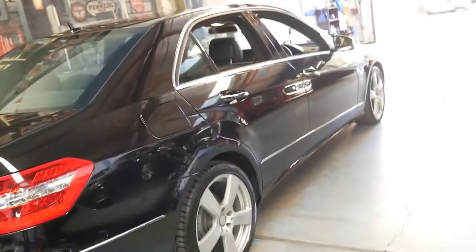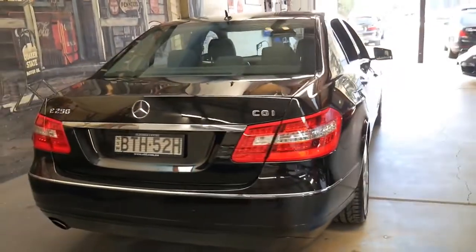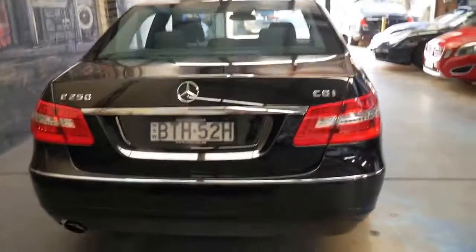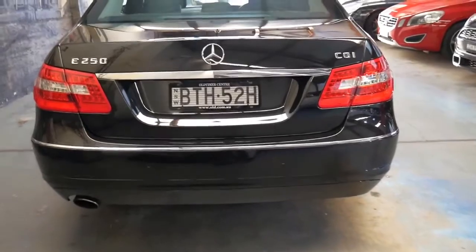The back seats fold down and despite being a four-cylinder petrol it delivers 155 kilowatts of power. It wasn't long ago when the six-cylinders were 155 or 160 kilowatts. The fuel consumption is very good — you'll get about 10 litres per 100 k's in town.